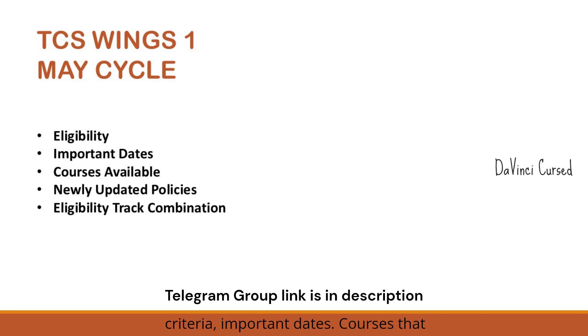In this video we will cover all the key details for the Wings 1 May 2025 cycle, which includes the eligibility criteria, important dates, courses that are available, newly updated policies — which are very important to focus on — and eligibility track combination. If you are new to the Wings 1 program, watch the video till the end to get all the required information.